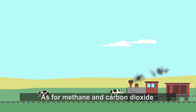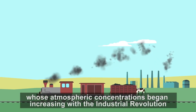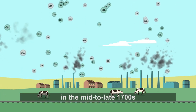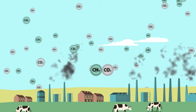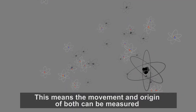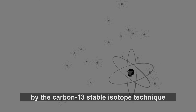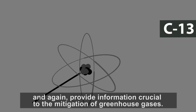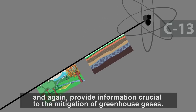As for methane and carbon dioxide, whose atmospheric concentrations began increasing with the industrial revolution in the mid to late 1700s, both contain a carbon atom. This means the movement and origin of both can be measured by the carbon-13 stable isotope technique, providing information crucial to the mitigation of greenhouse gases.